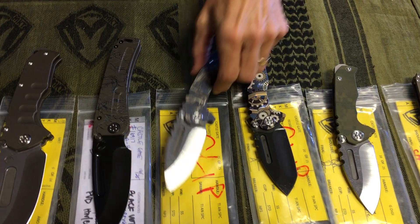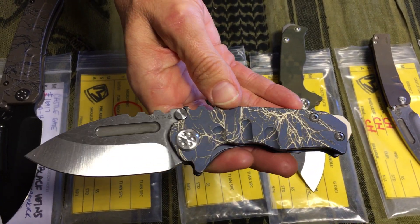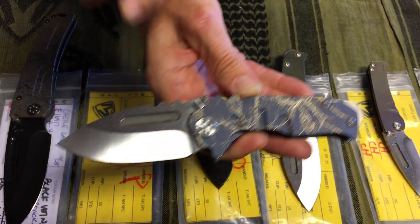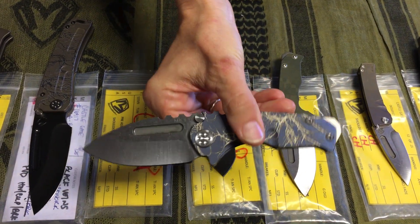The second one here — I don't know what you want to call this. It looks like lightning to me, or maybe veins, spider veins. Very cool. This Micro is S35 tumbled drop point with blue anodized handle and spring.